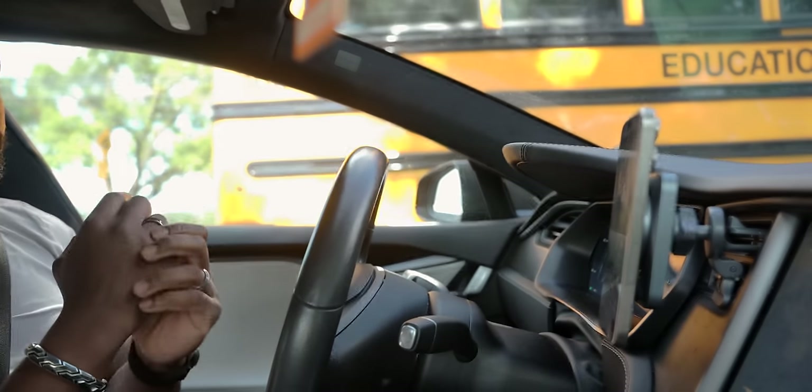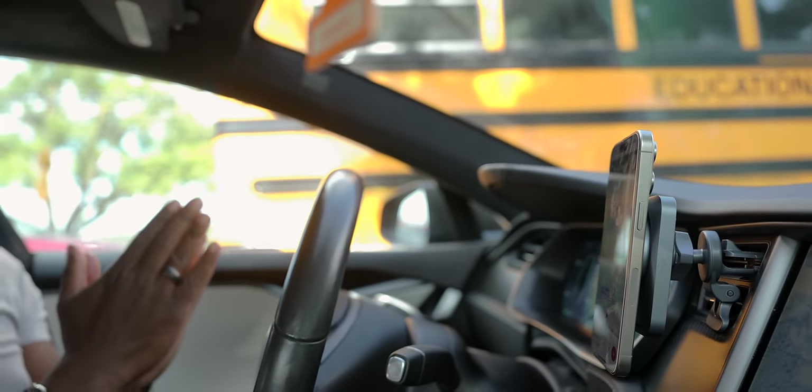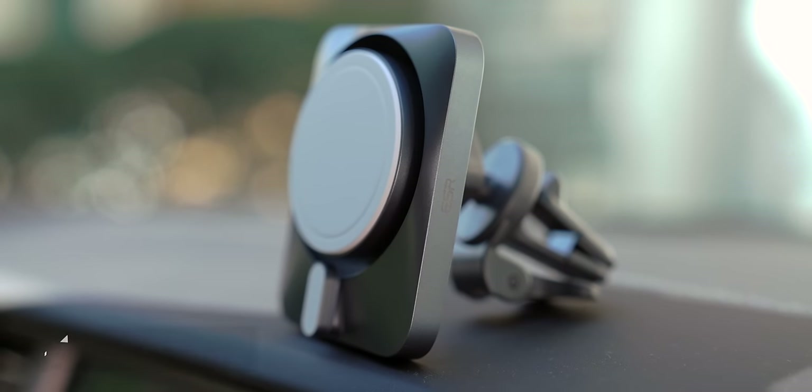We're on our way to IKEA with GPS going - just trying to simulate real world usage. I want to see what 27 or 28 minutes of navigation will look like for the battery. We need to grab a TV stand quickly and head back because I've got a meeting at four and I'm cutting it close.